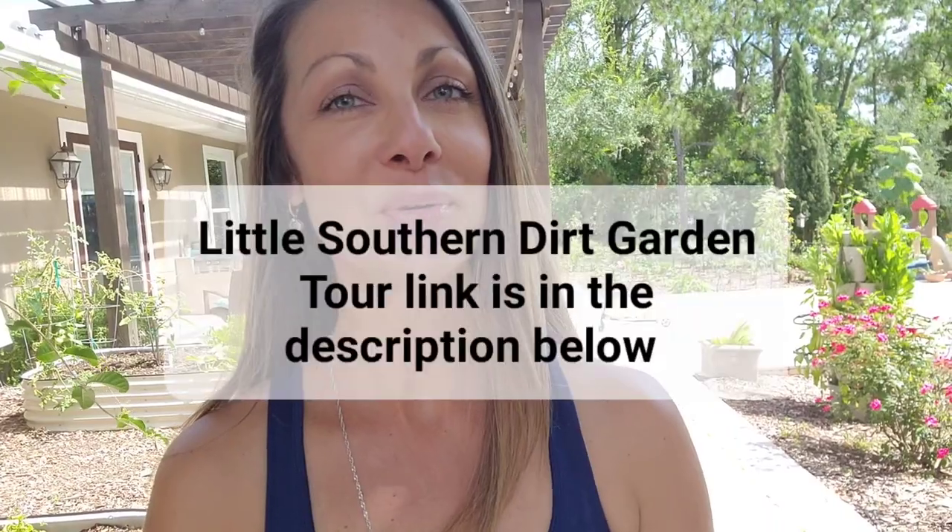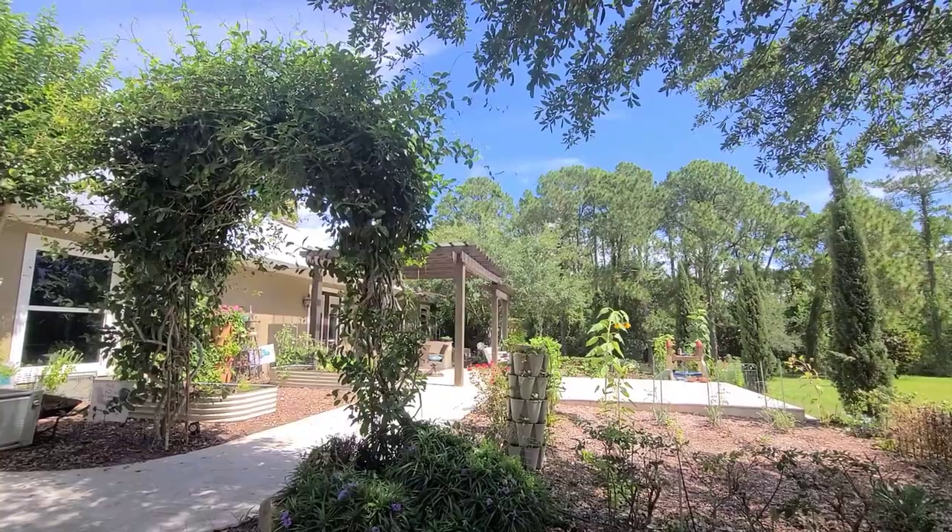It's getting crazy hot and the garden is declining, and we are getting ready to go on vacation. My oldest daughter has been begging me to give her her own little garden tour, so I did do a small video which I'll link in the description below. She's super excited and has a heart for gardening — I think she'll be able to inspire young children to start gardening.